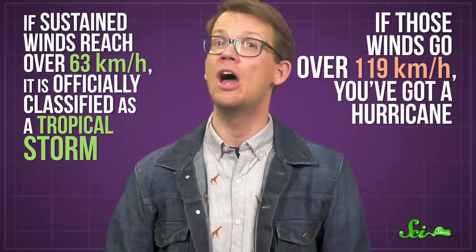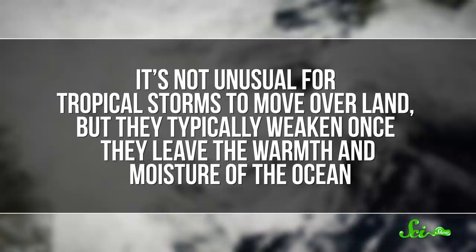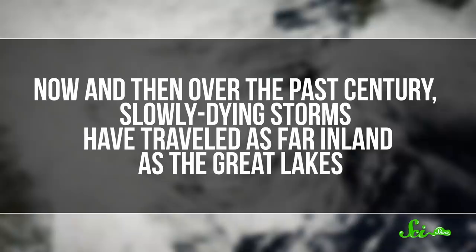Or you might call it a typhoon, or a tropical cyclone, depending on where you live. It's not unusual for tropical storms to move over land, but they typically weaken once they leave the warmth and moisture of the ocean. Now and then, over the past century, slowly dying storms have traveled as far inland as the Great Lakes. But what's so unusual about so-called Hurricane Huron — or the Huroncane — is that it formed far from the ocean and had the structure of a true tropical storm.